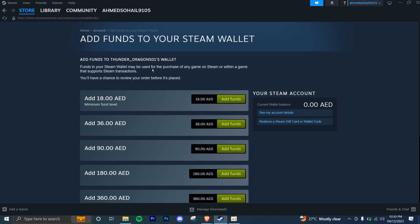Launch Rainbow Six Siege and navigate to the in-game store. Look for the option to purchase R6 Credits and follow the on-screen instructions to complete the transaction. Alternatively, you can visit the official Ubisoft store and purchase R6 Credits there.